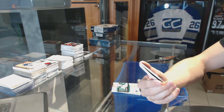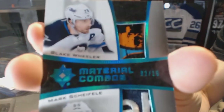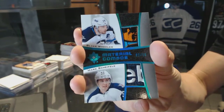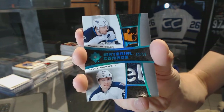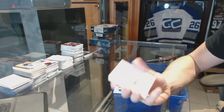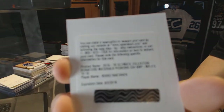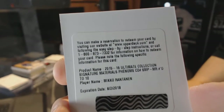We've got a Material Combos Blue, number 2 of 15 for the Winnipeg Jets, Blake Wheeler and Mark Scheifele. We've also got a Redemption for a Signature Materials Phenoms, number 10 for the Colorado Avalanche, Miko Rantanen.